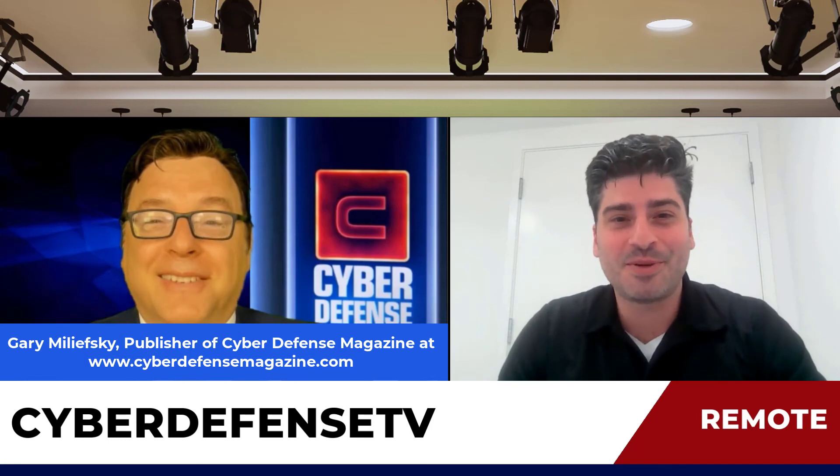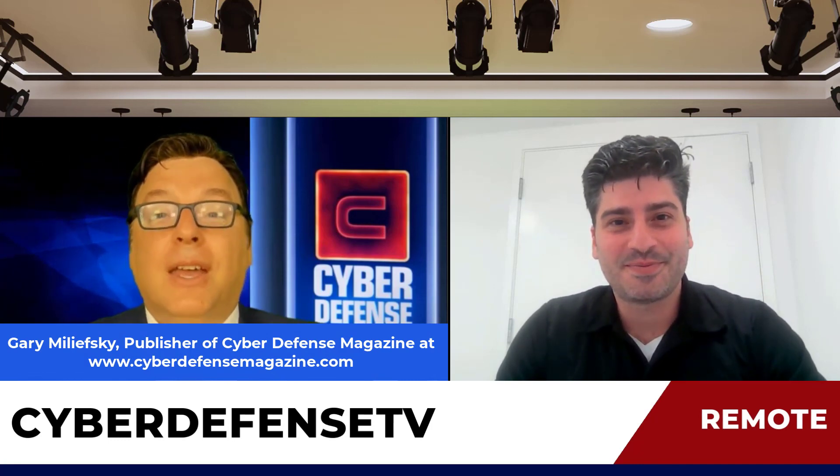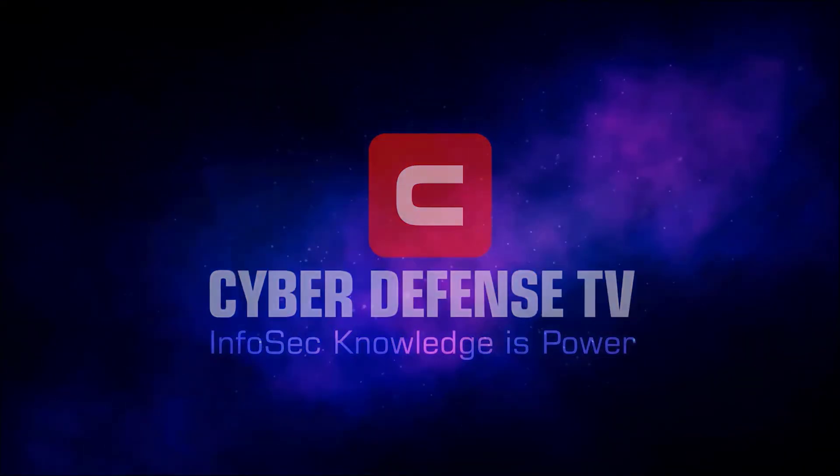Thank you, Gary. You can see I'm sweating, so I'm glad I survived. Thank you so much for having me. Thanks for coming to the hot seat. Come back next time for another exciting episode of Cyber Defense TV. Thank you. Take care.